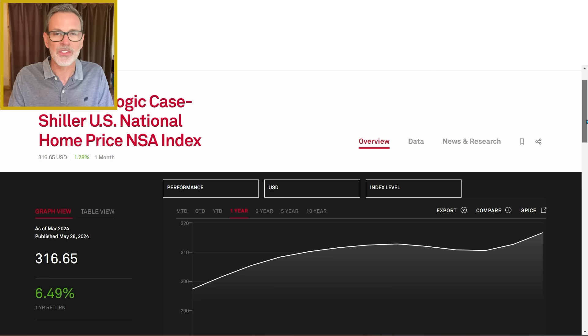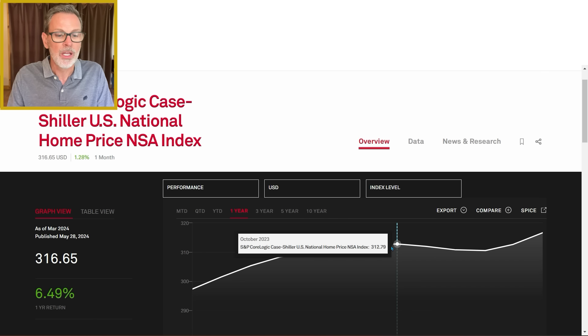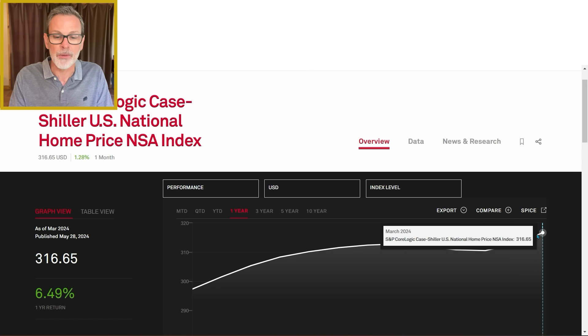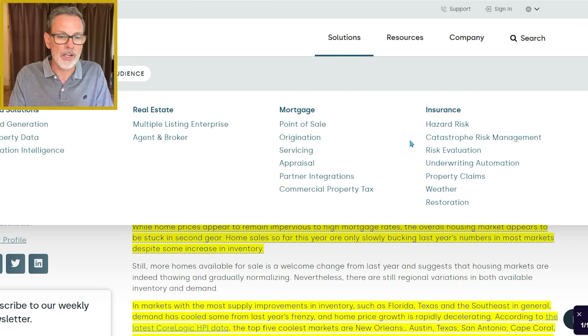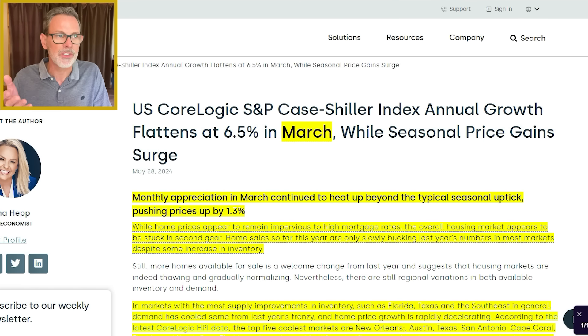Here is the chart looking at their index over the past one year. This is not seasonally adjusted. The previous all-time record high was set back in October last year when the index was at 312.79. It has been increasing this year and this March, reaching a new high at 316.65 — all-time record highs for home prices.